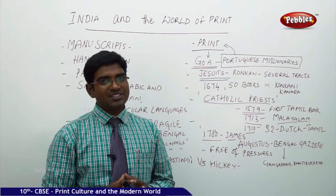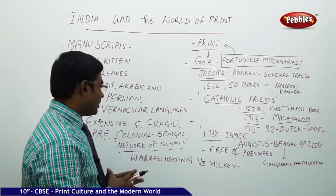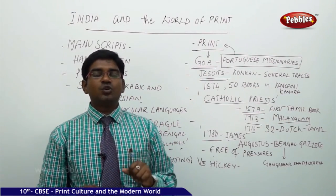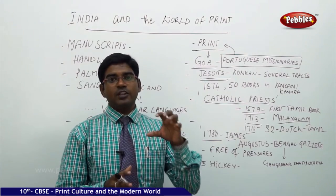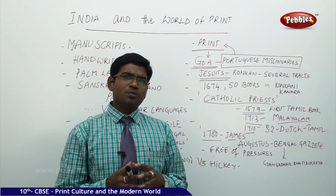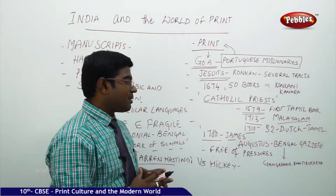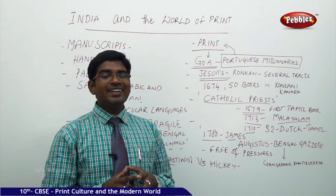This writing drew the attention of the then Governor-General Warren Hastings, who warned Hickey and developed a newspaper system favoring the company officials, creating a counter to Hickey's work. He also put censorship on news printing. One of the most major contributions by Indians is the Bengal Gazette brought into existence by Gangadhar Bhattacharya, a very close friend of Raja Ram Mohan Roy — that is how India got its first Indian magazine printed.